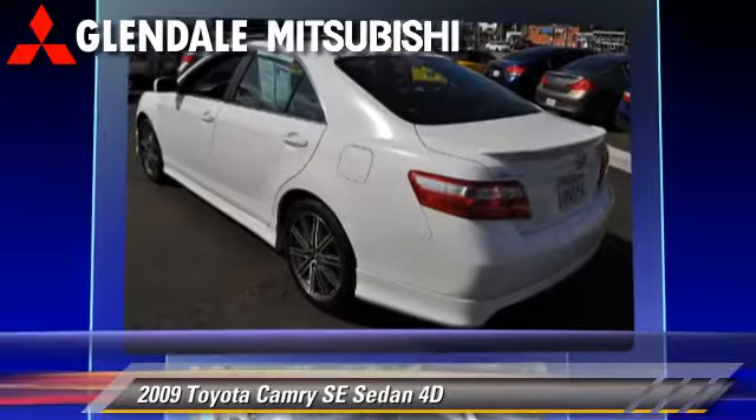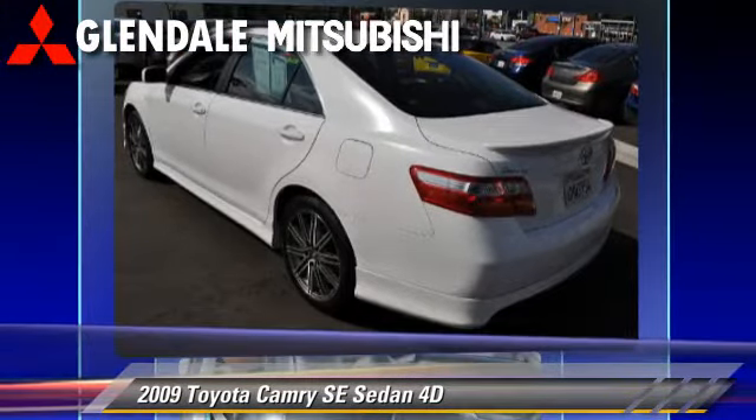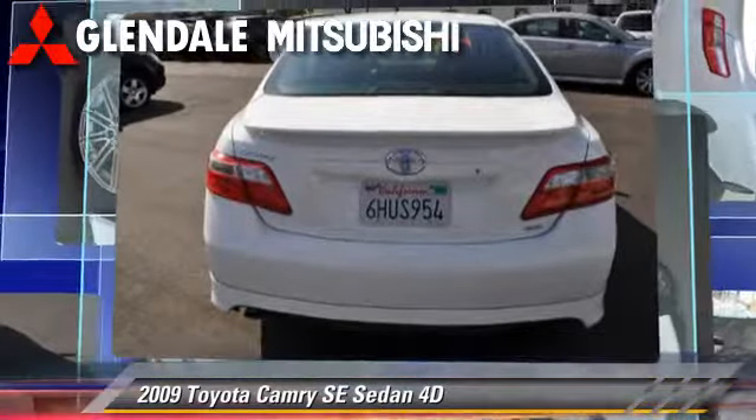Comfort and convenience features include power steering, air conditioning, and power door locks.